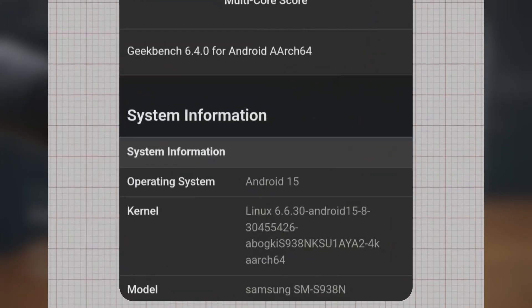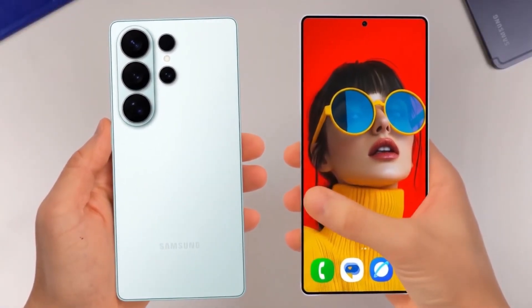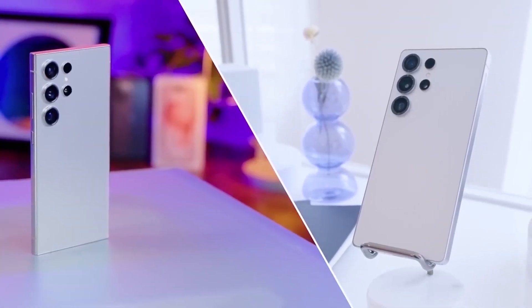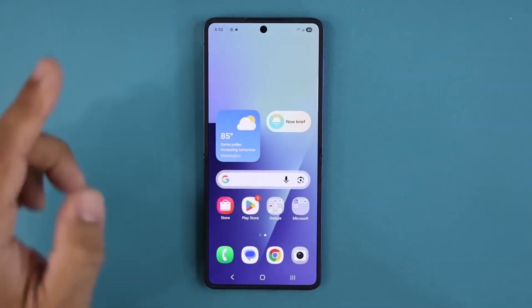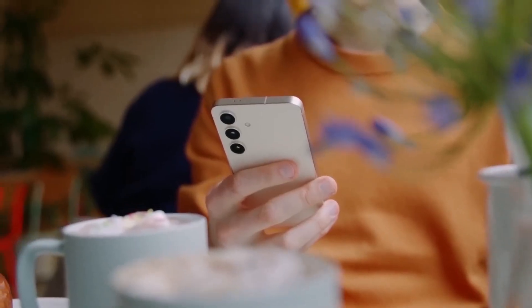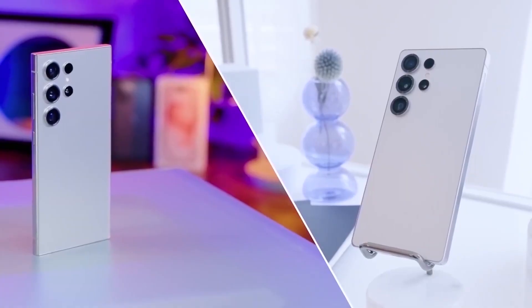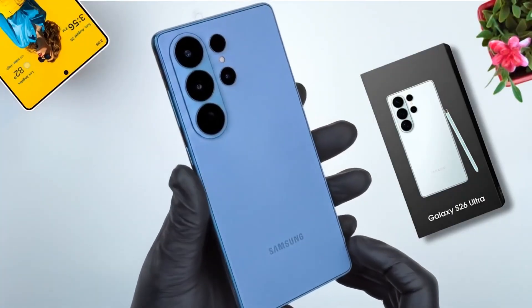The benchmark also confirms that the device will ship with Android 15 out of the box, aligning perfectly with Samsung's software rollout timeline for 2026. This matches earlier leaks suggesting that the Galaxy S26 Ultra will be one of the first devices optimized for One UI 8.5. If these numbers hold true in the final retail version, the Galaxy S26 Ultra could become one of the fastest smartphones on the market, raising the bar for both Android and iOS rivals.